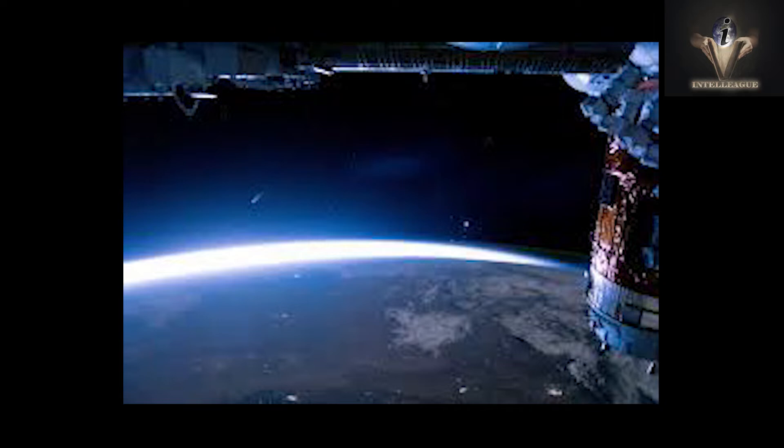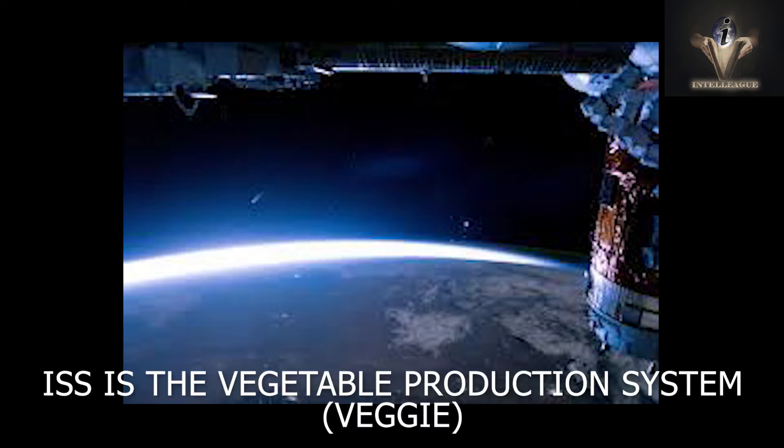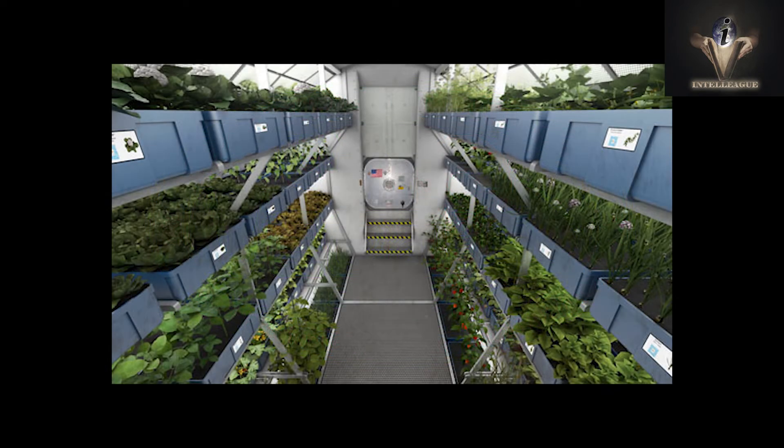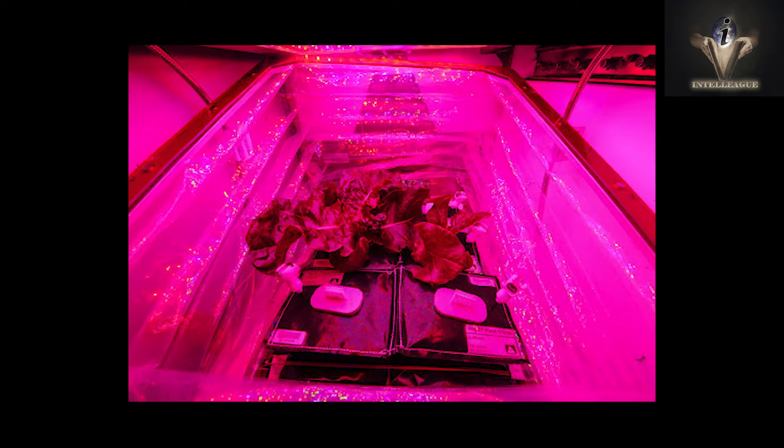Perhaps the most well-known growing unit on the ISS is the Vegetable Production System, known as Veggie. The Veggie system is the ISS's most hands-on plant growth system. On the ISS there are two Veggie units, each capable of producing six plants.